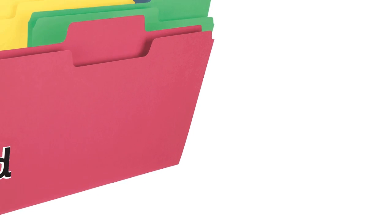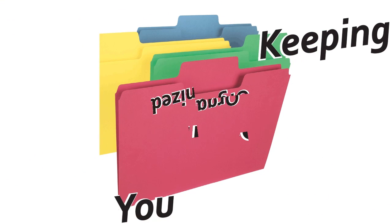Coming up next time on Keeping You Organized: the first thing I want to say is if you are a person who feels like you hang on to things longer than you want to, or your environment and house is more cluttered than you want it to be — it turns out there's a lot of brain science involved in that.